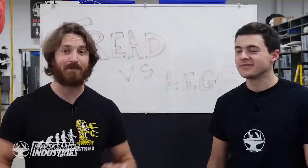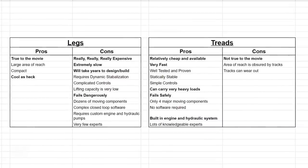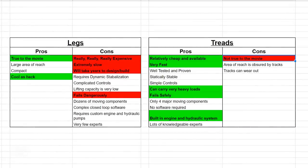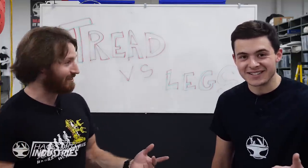So I talked to Jonathan from Furion Exobionics and I talked to Matt from Megabots. Based on our research, we've compiled a pros and cons list. Now we know without a doubt what we're going to use for the power loader — we're going to use treads!